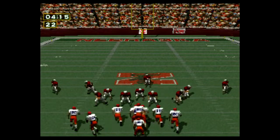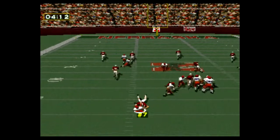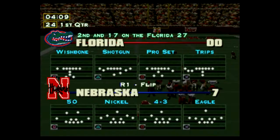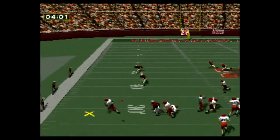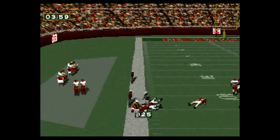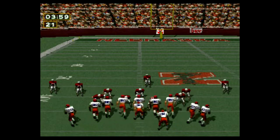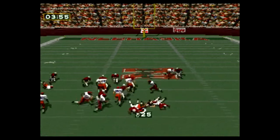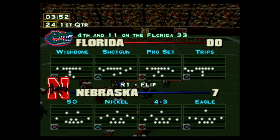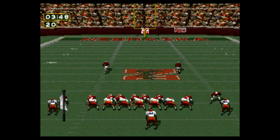First and ten on the 35-yard line. Quarterback set for a 10-yard loss, second and long. Third and ten. Fourth and long on the 33-yard line.